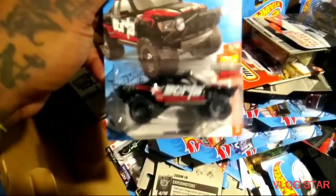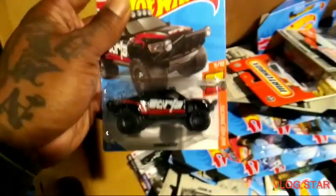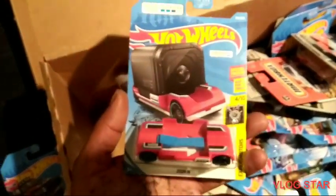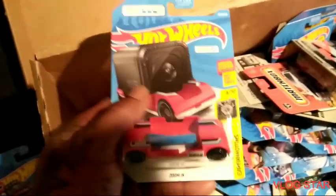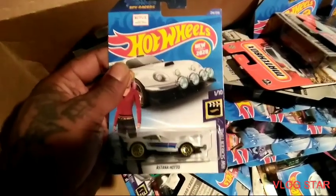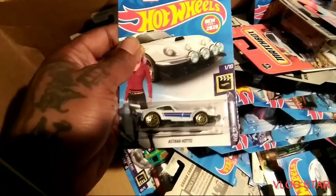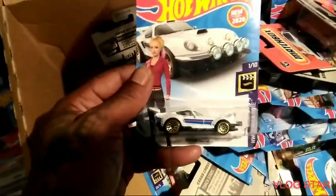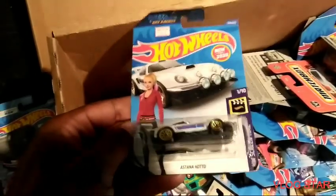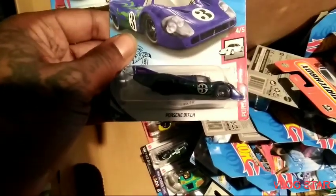Then we have the Sand Blaster out of M case. Oh man, we have the Datsun — everybody needs a zoom in on that. And I'm definitely throwing some 33s on that. We have the Astana Hado, and I had this in the black one — I actually had the whole collection of these, but I sent them to the kids hospital in Seattle.